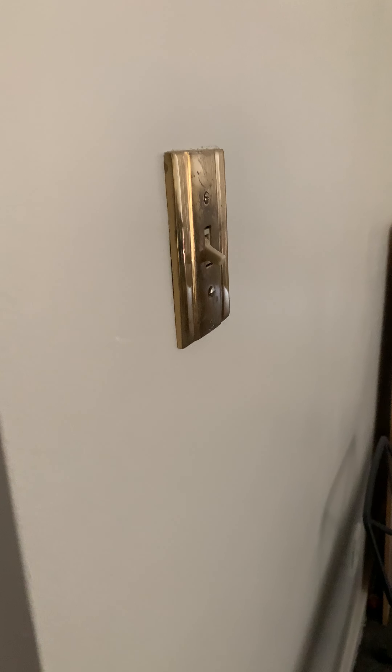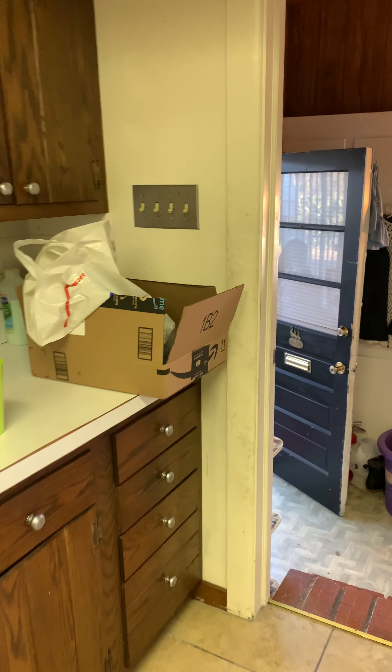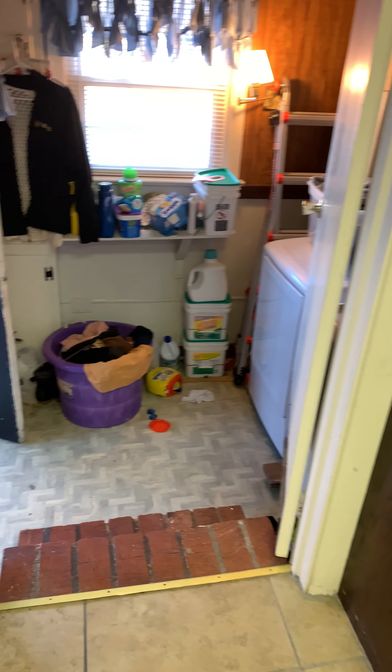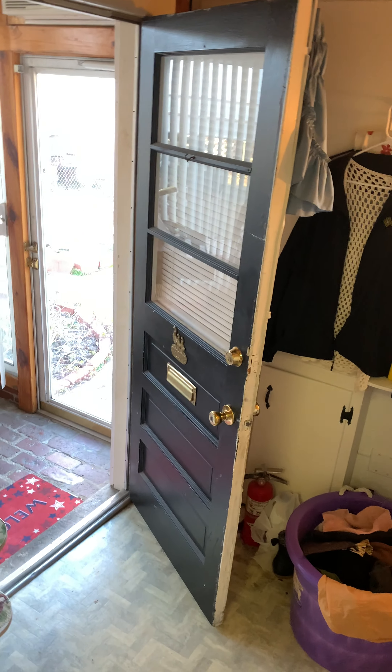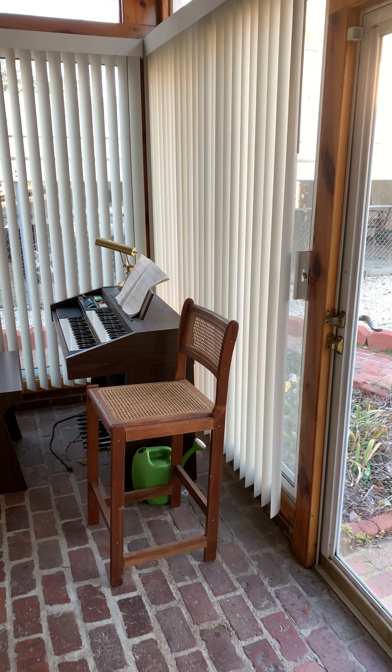Bonus office-type area here, with a bathroom — a three-quarter bath because it doesn't have a tub — and that would be the third bathroom for the home. Then the final heated room would be this room here, which would be your fourth bedroom slash office, with a closet over there and here.